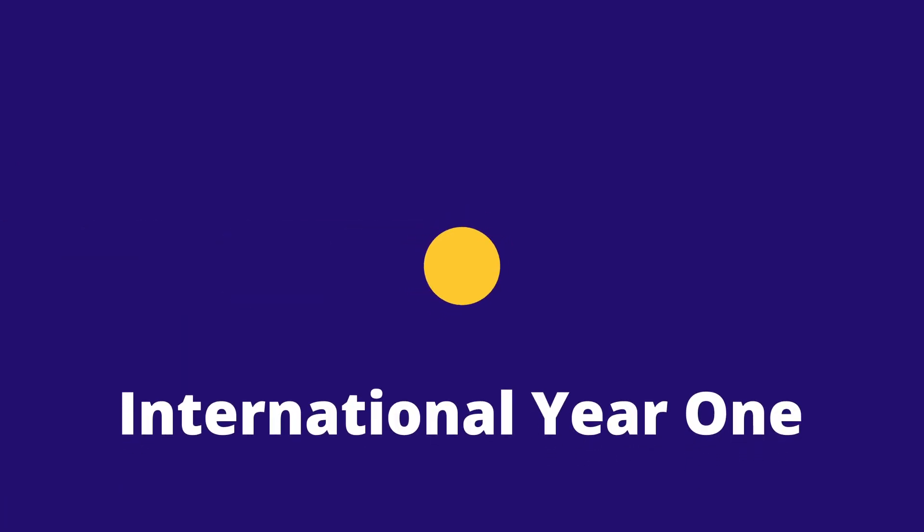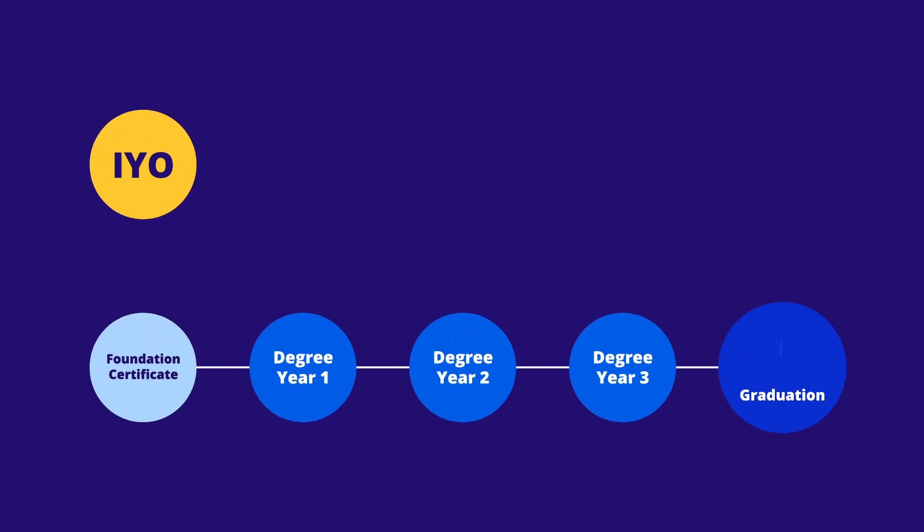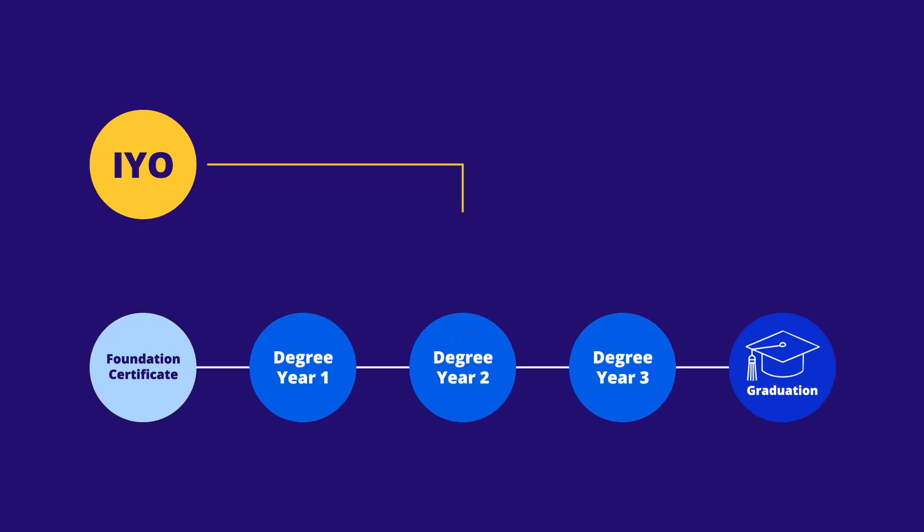Want to get a head start in studying abroad at a UK university? If so, you might benefit from an International Year 1, or IYO for short. It's a type of degree preparation course that helps you progress directly to the second year of your chosen bachelor's degree.